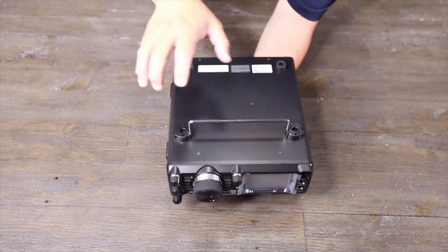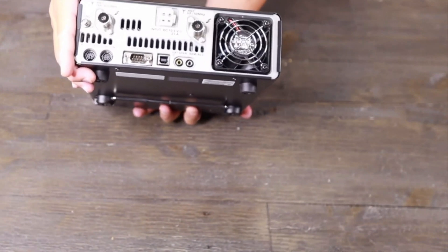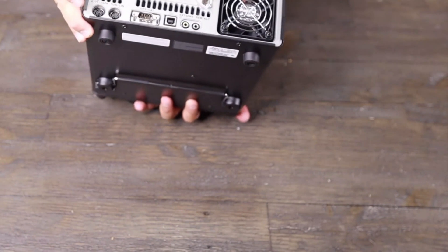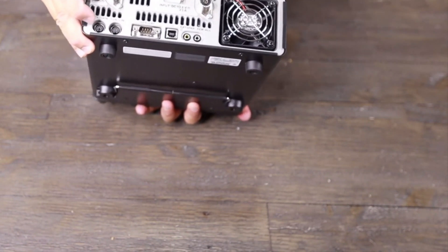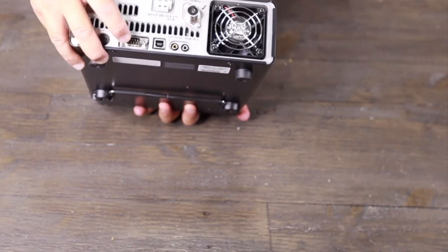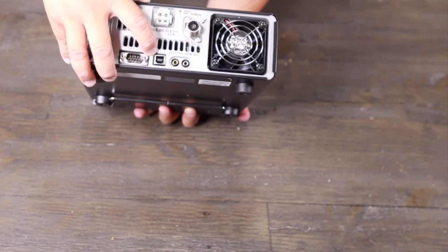This transceiver has a stand to prop it up for better viewing. It has 100W of output power on HF and 50W on VHF and UHF, an internal automatic antenna tuner, a high-resolution 3.5-inch color TFT display, real-time spectrum scope, built-in speaker and microphone, and USB programming.